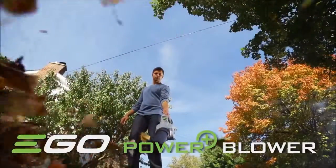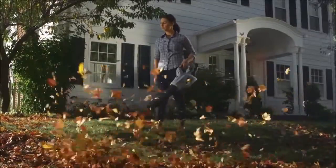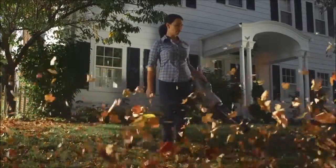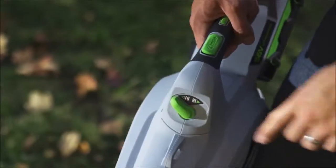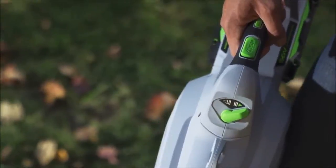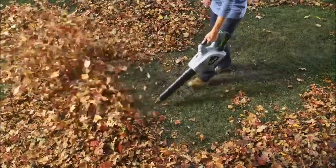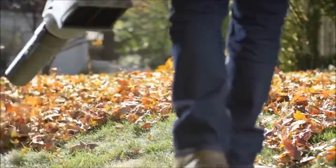The EGO 56V Power Plus Blower outperforms most gas and electric blowers without the pain of cords and gas. Dial in the output you need or press the turbo button to get up to 480 cubic feet per minute of power, enough to move the heaviest debris.